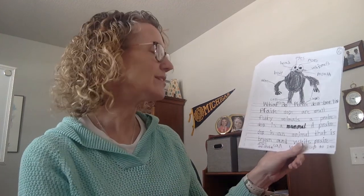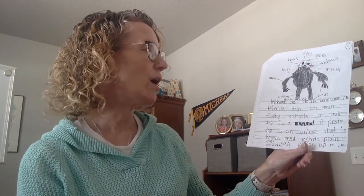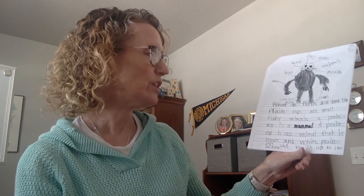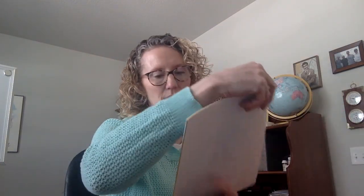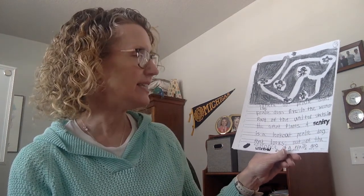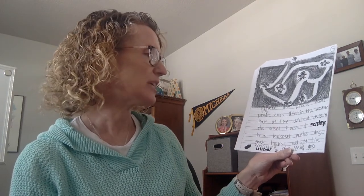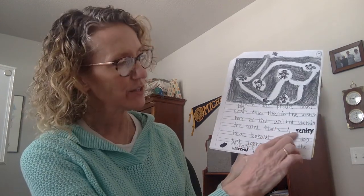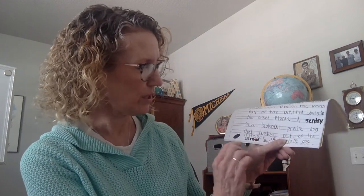His heading says 'What do prairie dogs look like?' Prairie dogs are small prairie animals. A prairie dog is a mammal that is brown and white. Prairie dogs can weigh up to two to six pounds. The next page asks 'Where do prairie dogs live?' Prairie dogs live in the western part of the United States in the Great Plains. A sentry is a lookout prairie dog that looks out of the entrance of a burrow for predators. This student has put bold words — burrow and sentry — which are words the kids will use in their glossary. That's another nonfiction text feature.